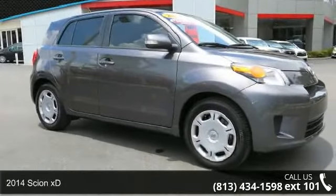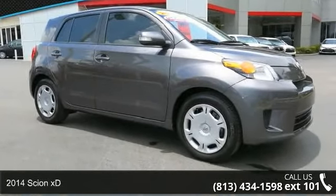Presenting the 2014 Scion XD. This may be the set of wheels you've been looking for.